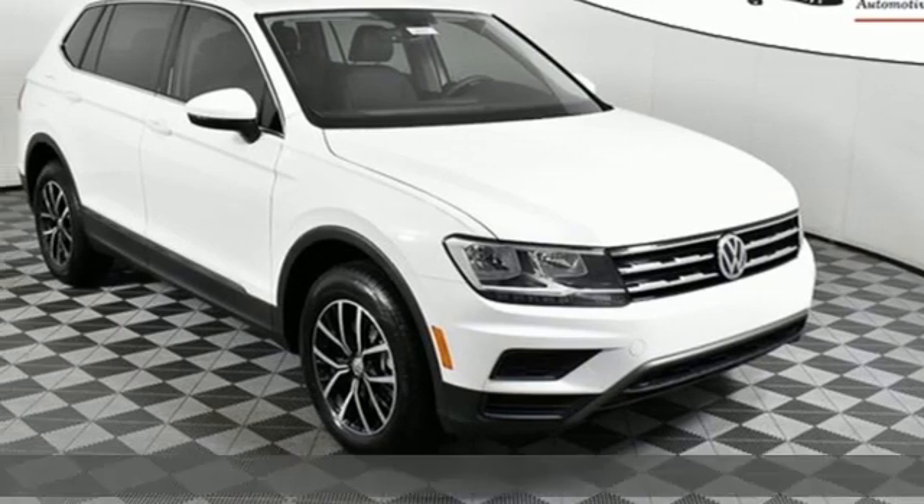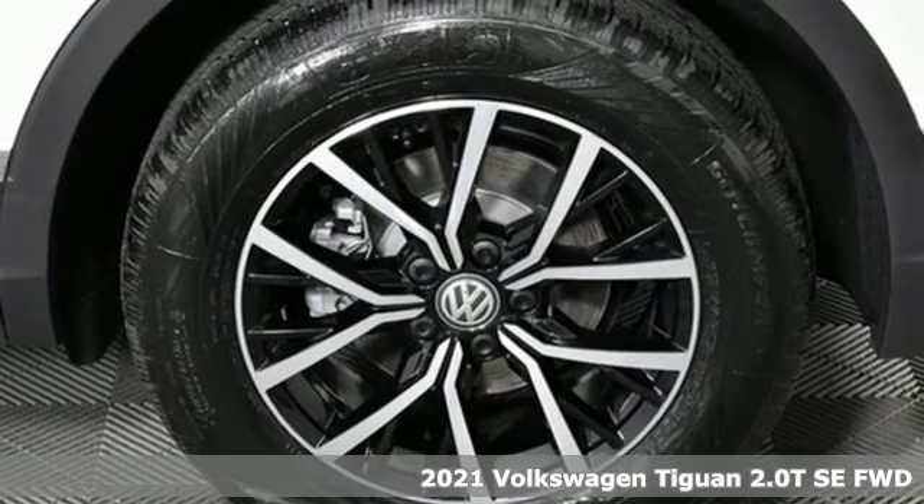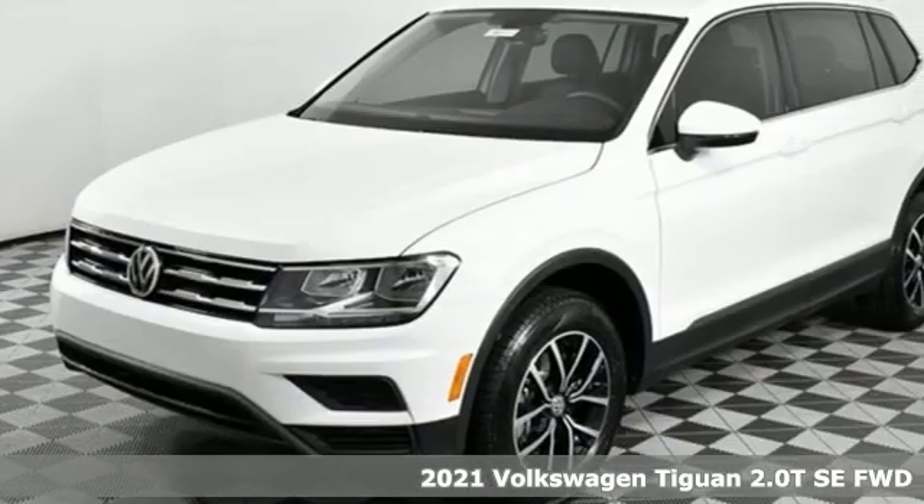It's the new 2021 Volkswagen Tiguan. Sophistication, space, and common sense are the essence of this adaptable utility vehicle.